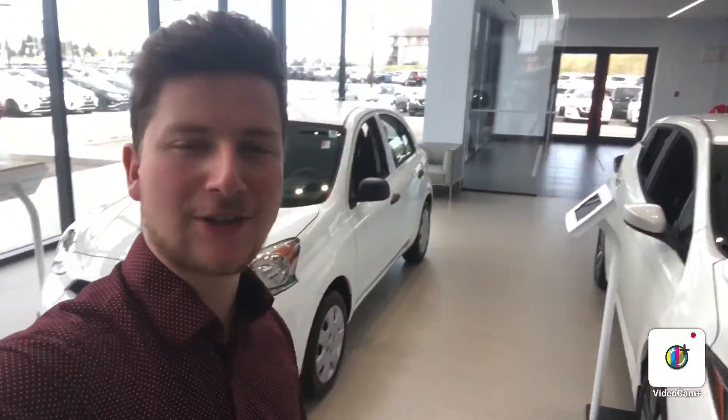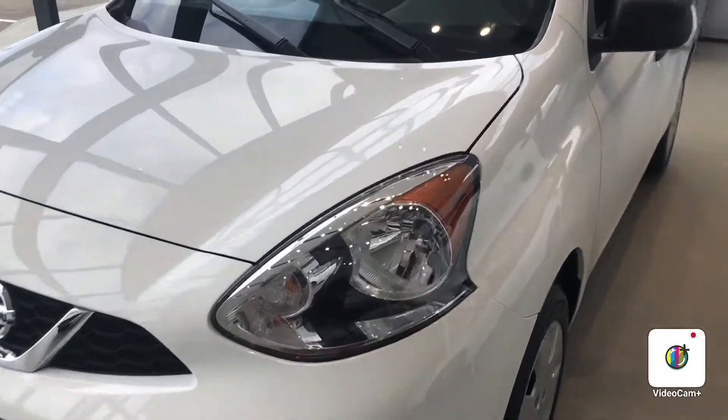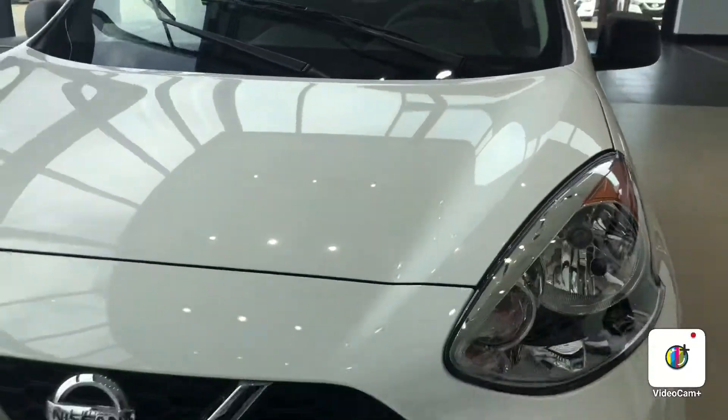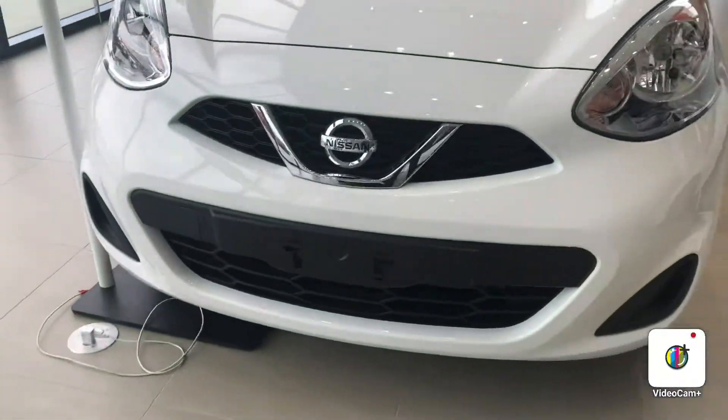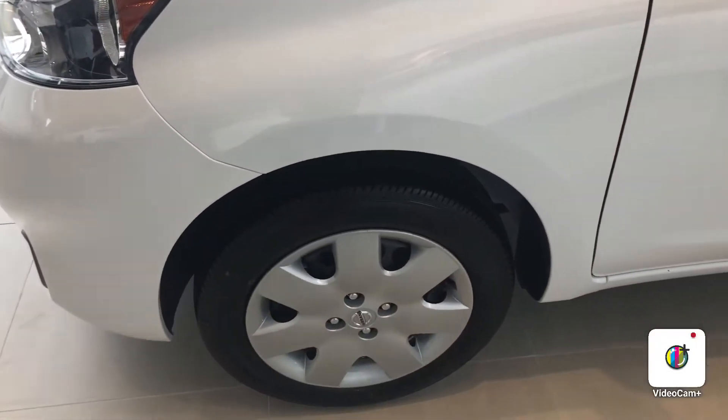Hello, I'm Steph from Northside Nissan. Here behind me I have your 2019 Nissan Micra. Let's take a look. Right up front you have your halogen headlights, and down below you do have your block heater cord on the vehicle. Coming down to the right, you have your beautiful steel wheels.